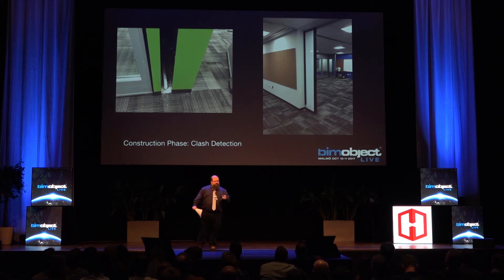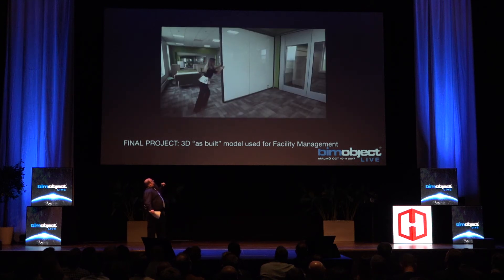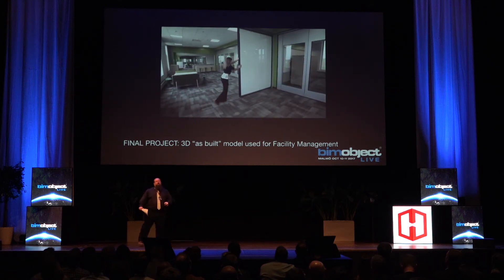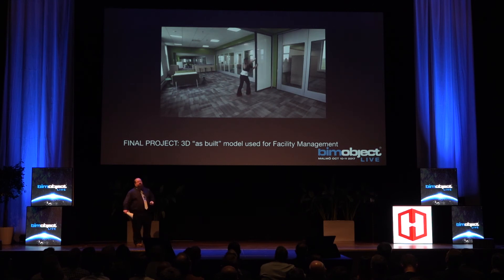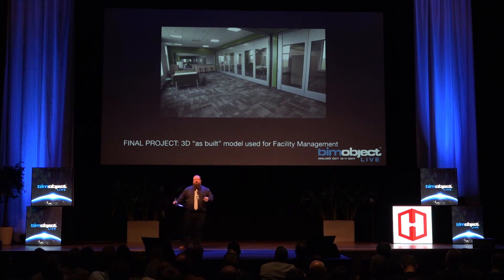That's our finished product — pretty close to what the renderings were. Different furniture, but that's okay. And that's a one-ton wall that she's moving — that's a marker board. Kind of gives you an idea of how that works. We could have shown that in virtual reality, but it's better to show a live person pushing it.